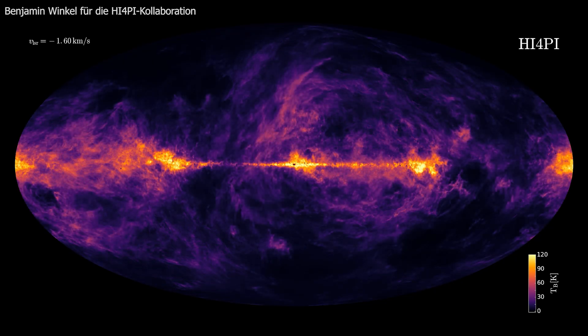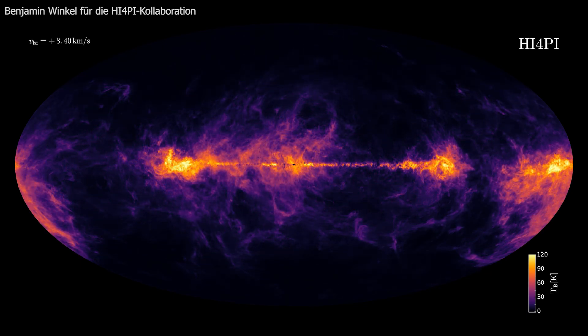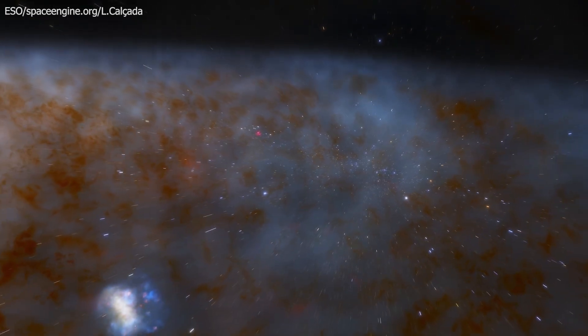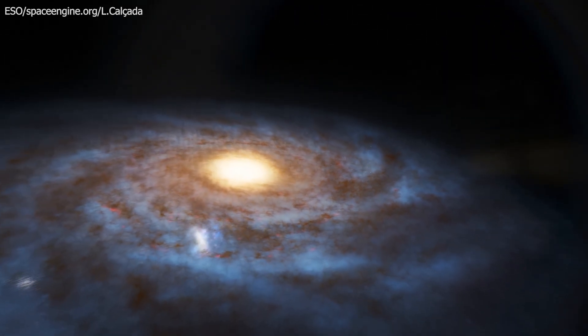The densest hydrogen regions mark the birthplaces of new stars. By observing how the signal shifts as it moves toward or away from us, astronomers can map the galaxy's rotation. When this velocity data is combined with signal strength, it reveals the spiral pattern of the Milky Way — that's how we know our galaxy is a spiral.